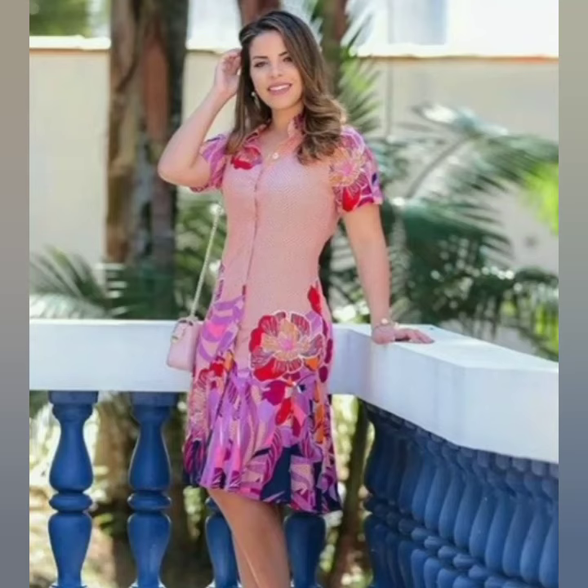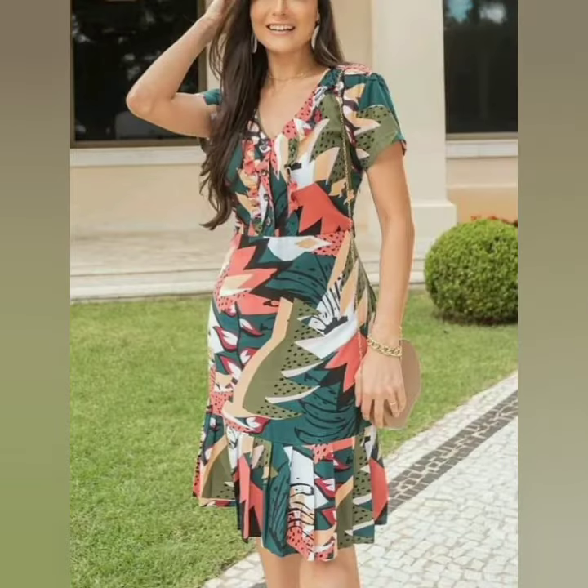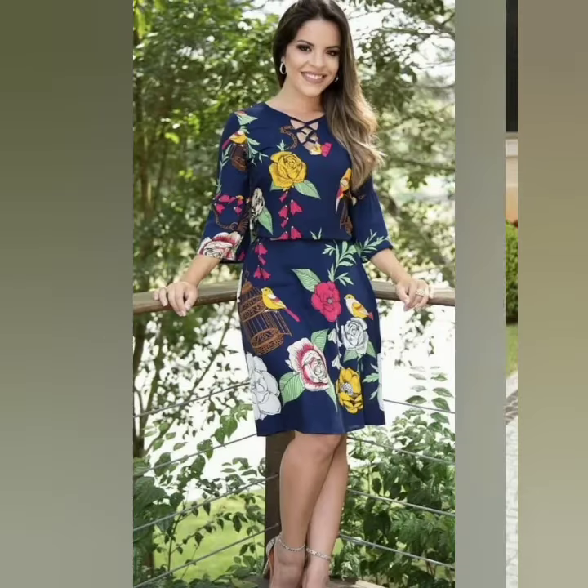Hello everyone, welcome back on my channel. In this video, I will show you the beautiful printed designs, different styles, frog style and short and mini designs.